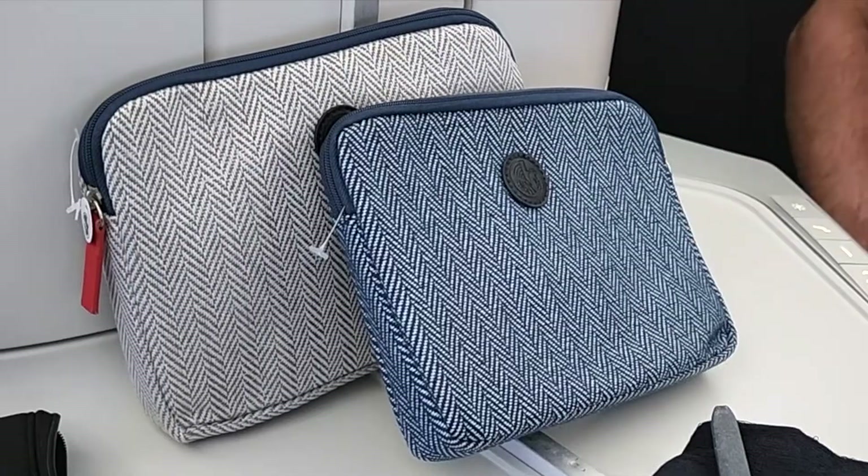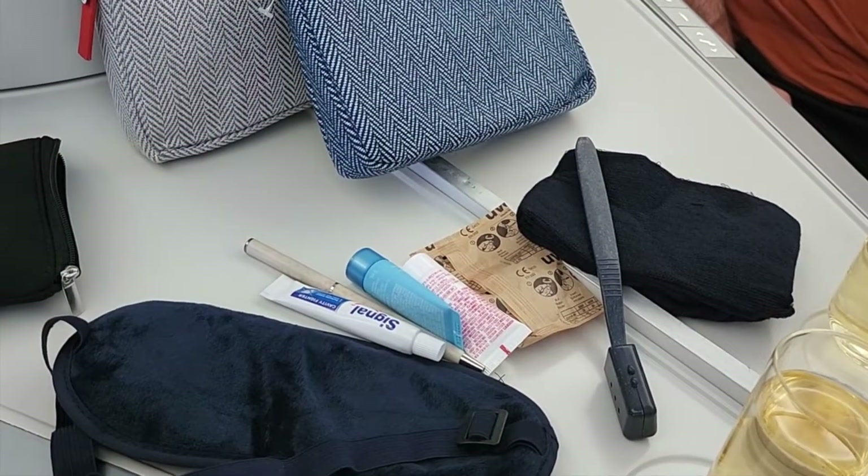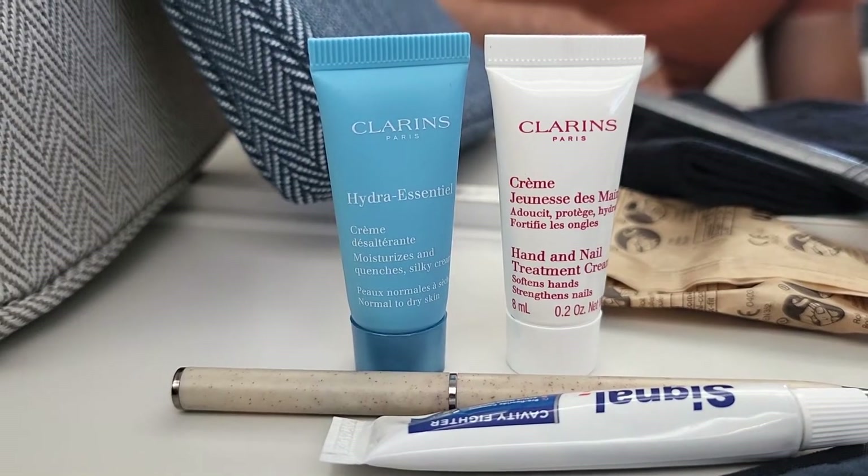Tyler just got his amenity kit. Each kit contained a very soft eye mask, toothbrush, toothpaste, socks, earplugs, a pen, and some fancy moisturizer.